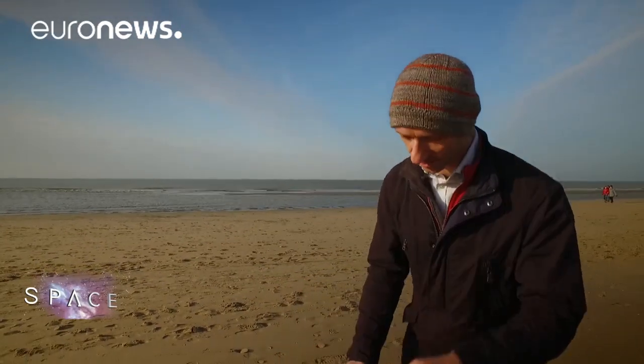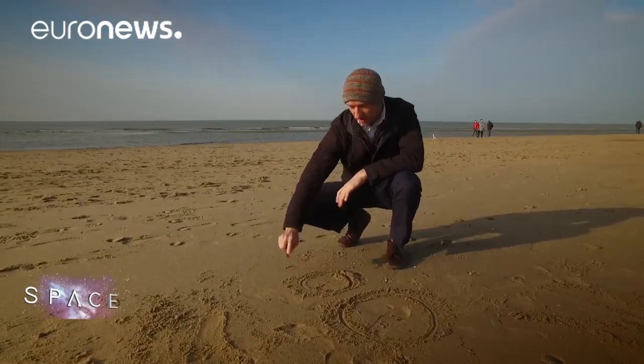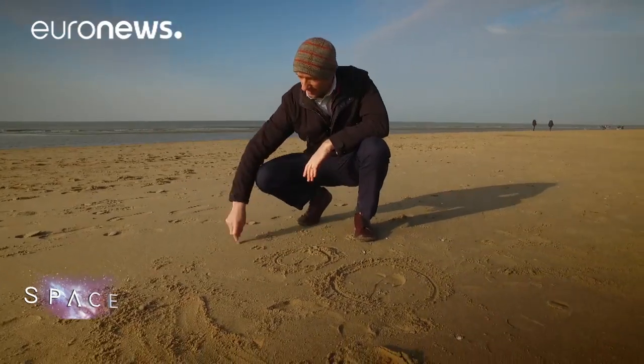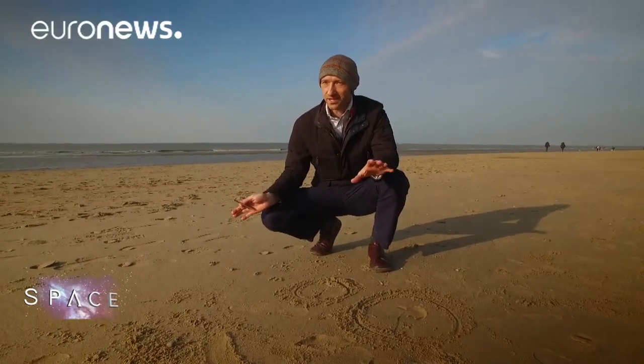Obviously I can't draw something that's 0.3 millimetres, so I have to draw Pluto a bit bigger. If this is Pluto, then its largest moon is Charon, which is about half its size. But Pluto has four other moons: Styx, Nix, Kerberos and Hydra. So there's a lot going on around the Pluto system — it's not just a cold, dead icy rock.